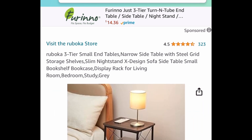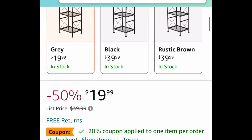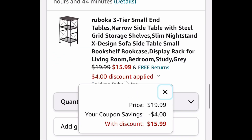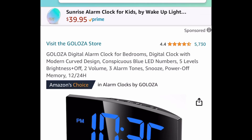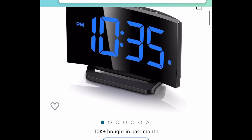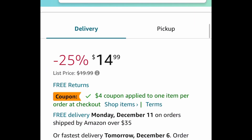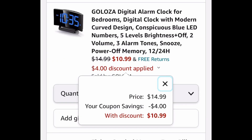Next one we have this three-tier end table or nightstand. We have a coupon plus a code and we're getting it for only $15.99. Next one we have this digital alarm clock with amazing reviews — it's price dropped plus we have a coupon, so it's $14.99. Click that $4 coupon and get it for only $10.99.